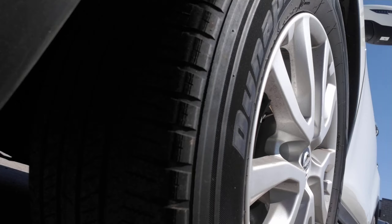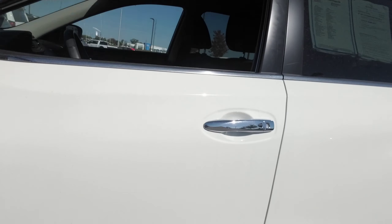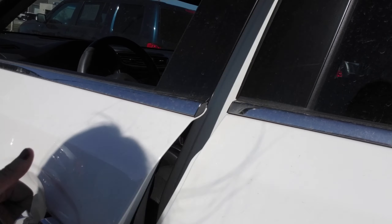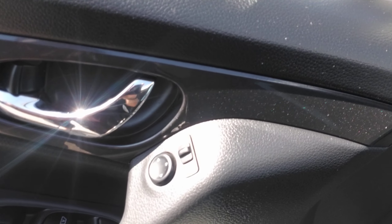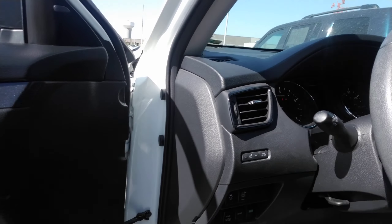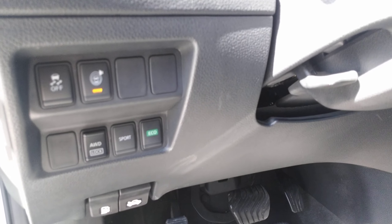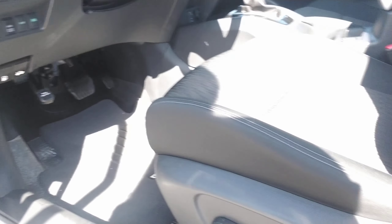You do have plenty of tread left on this vehicle, as you can see from the tires. It does come equipped with proximity sensors on the handle, so you press that button to unlock and lock the vehicle without taking it out of your pocket. You've got power locks, power windows, power mirrors. These are your blind spot sensors. Your mirrors are actually heated as well. It is all-wheel drive, with sport and economy drive modes as well.